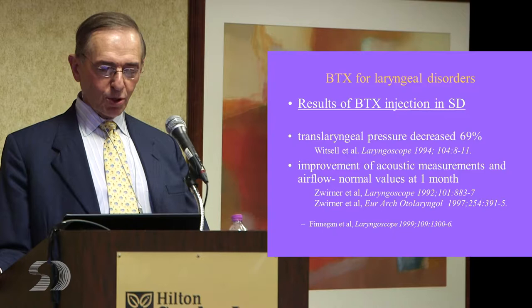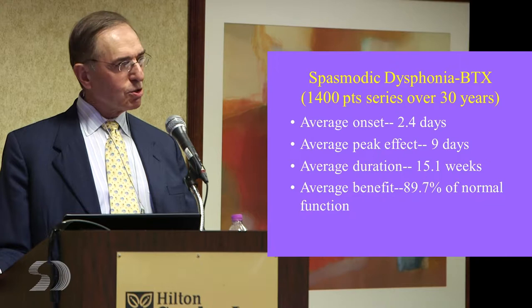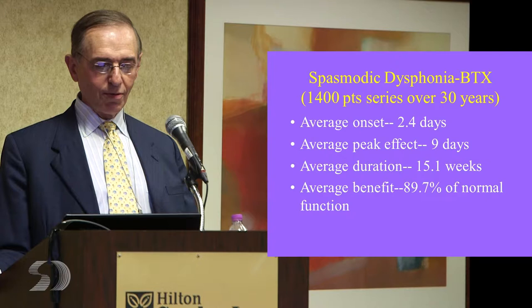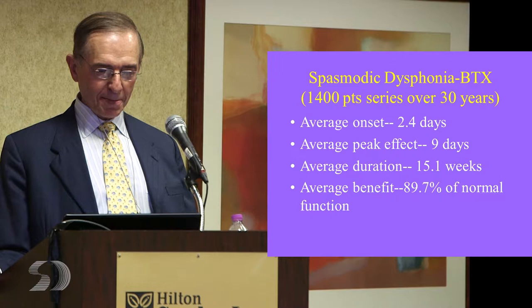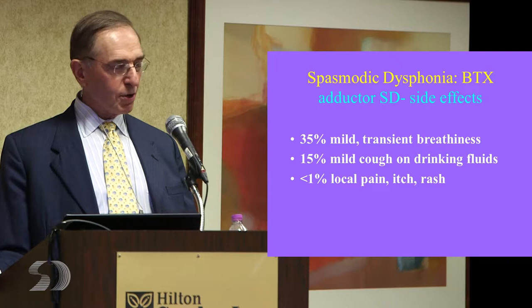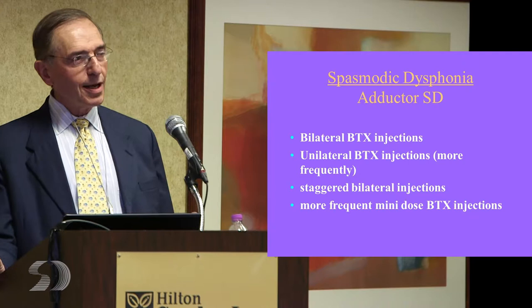To show that it actually works: looking at Witzel et al., translaryngeal pressures after toxin decreased by 69 percent in their study. Improvement in acoustic measurements and airflow at one month has been well documented. In our series — now over 1,400 patients in 30 years — the average onset is about 2.5 days, peak effect about nine days, average duration 15.1 weeks, and our average benefit as patients judge themselves is 89.7 percent of normal function. Side effects include some mild transient breathiness, a mild cough on drinking fluids that usually disappears, and some local pain, itch, or rash.